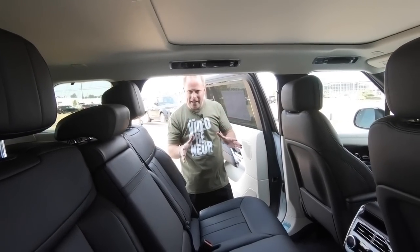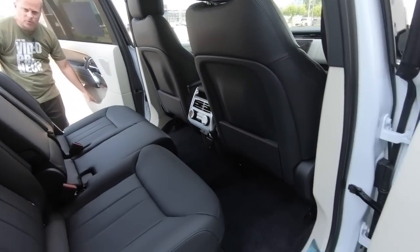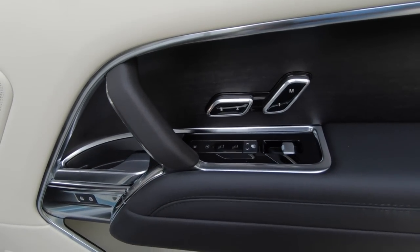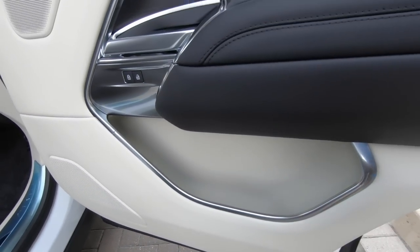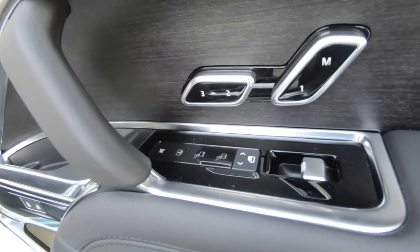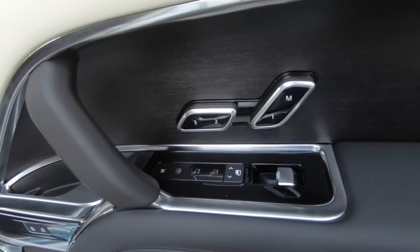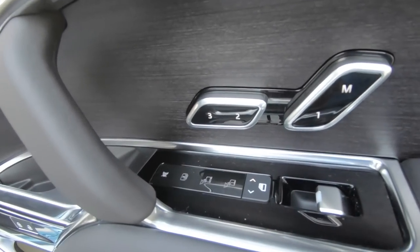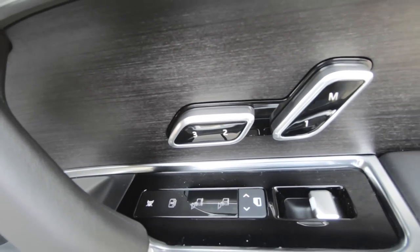Moving on to the main area for passengers — we'll start with the door. You have a decent-size door bin, and if you put your hand on the inside of it, there's actually a felt material right there. It feels very elegant and high-end. Moving up to the controls, the nerve center for these door panels in the rear seat area: you've got controls for the seats right here. What's interesting is this is the same way it is in the front seat — it has the 'M' for memory, and then buttons one, two, and three. So you actually have seat memory settings for these rear seats.